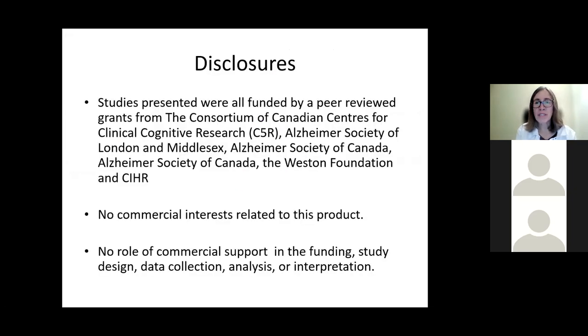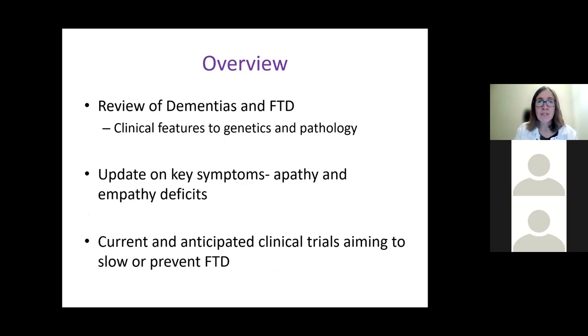I've got a slide of disclosures here. There isn't anything I've got a financial interest in that I'll discuss today, though I will talk about a few clinical trials coming through pharma where I have been asked to provide some advice or be a consultant. I thought we would have three main parts of tonight's talk: first, a summary review of dementias and frontotemporal dementia; second, key symptoms with a particular zoom in on apathy and empathy deficits; and finally, clinical trials that are hopefully in the pipeline of drugs aiming to slow or prevent FTD.